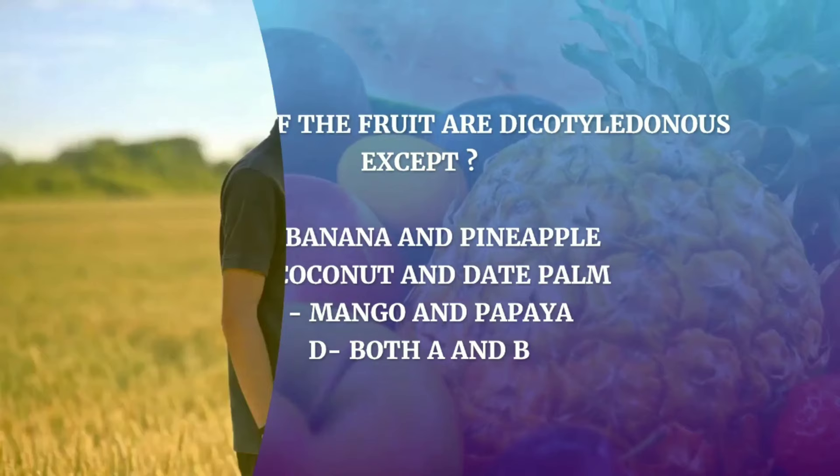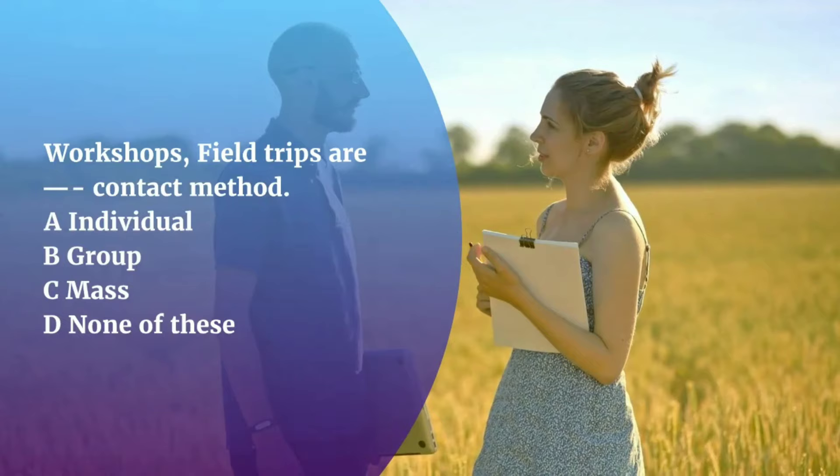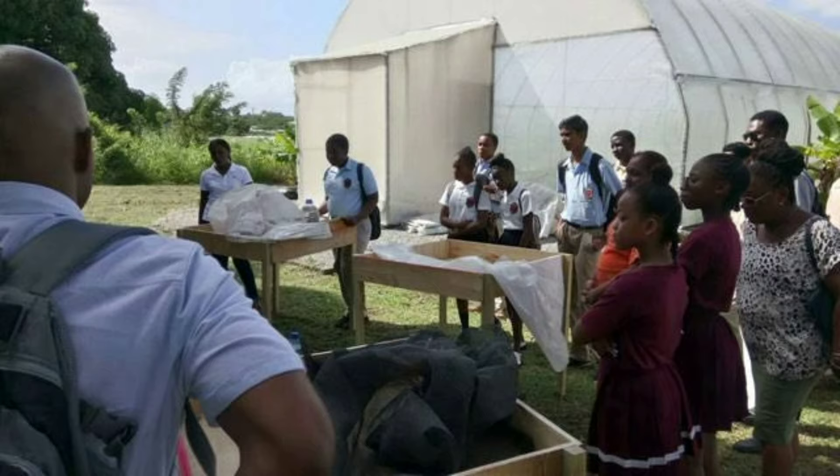Question number 26. Workshops and field trips are which method of contact — Individual, Group, Mass, or None of these? The correct answer is Group method. It can be clearly seen that workshops and field trips include a group of people, so this is a group method of contact.